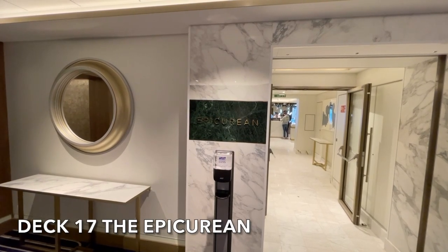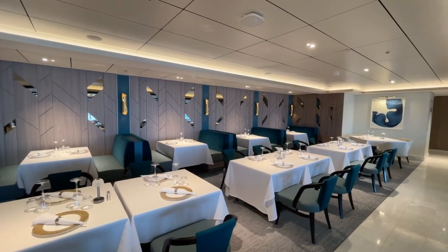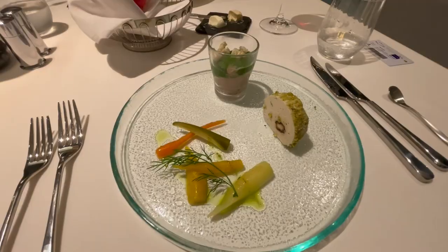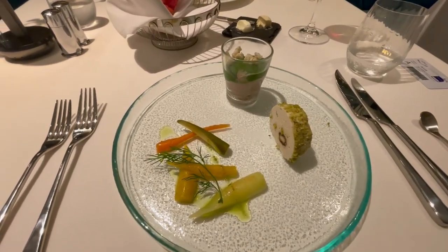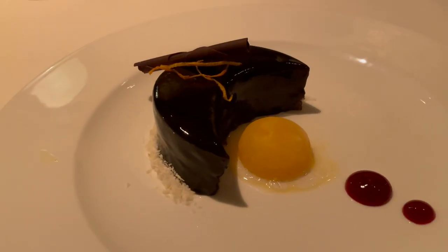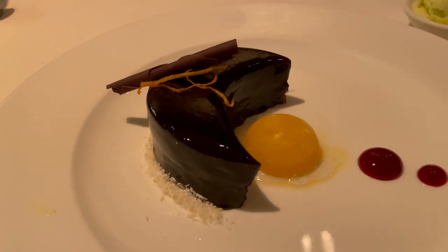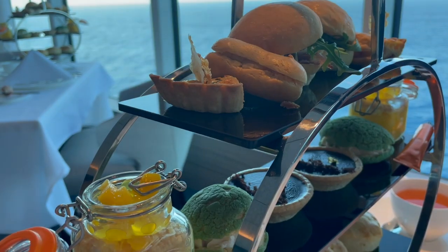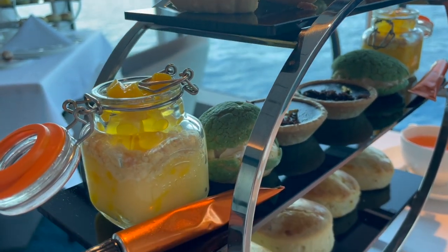The Epicurean is a sophisticated restaurant located next to the Crow's Nest. The food here is a modern twist on British classics, but do not rush as the Epicurean is a venue where you need to take your time and enjoy all of those courses on offer. If you wish to enjoy the delights of the Epicurean it's advisable to book before boarding as it is an incredibly popular venue. The Epicurean is also open for afternoon tea.